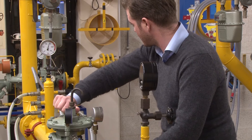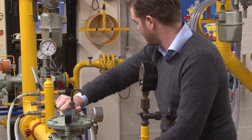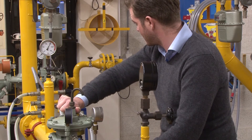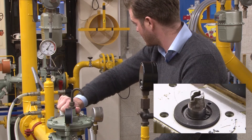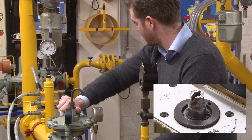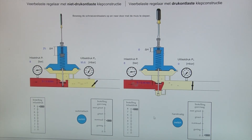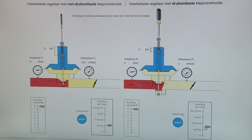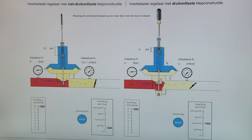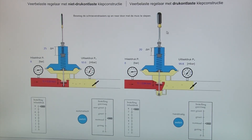This is where maintenance comes in. The trainees learn how to check and adjust component set points and function in the field. A gas pressure regulator ensures that as much gas enters the pipeline as consumers take out of it at any moment. This is a continuous process, 24 hours a day, 365 days a year.